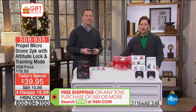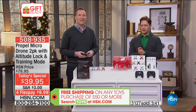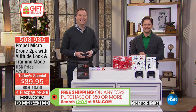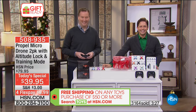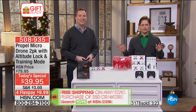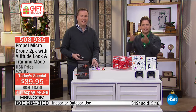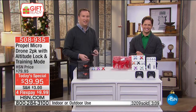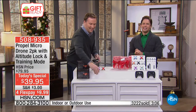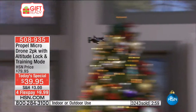We're going to the phones now. Rosa from Indiana is joining us tonight. She got in on not one but two sets of our micro drone today special. She has two granddaughters and two grandsons and lives in the country, saying they would love to play with these outside. Rosa says she knows they can be competitive but it's a good way to be active — everybody's outside, laughing, running, and not sitting on the sofa.